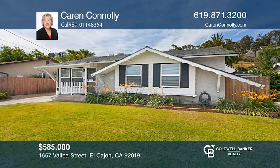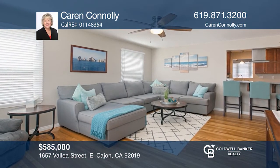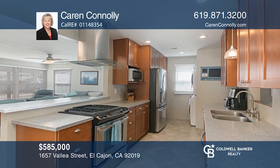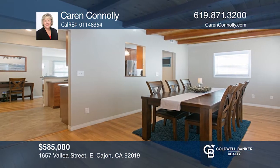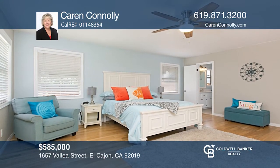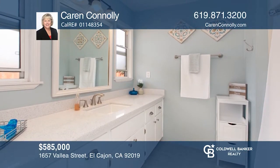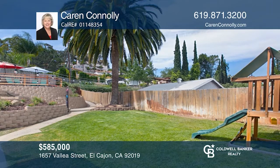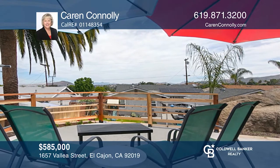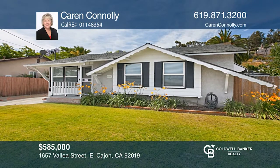This stunning home features four bedrooms, two remodeled baths, and a gorgeous remodeled kitchen. The dining room has a beautiful wood-beam ceiling that could be used as a family room. The large master bedroom suite has a walk-in closet and a roomy bath. Additional features include refinished hardwood floors, solar, and a wonderful backyard that's great for entertaining. There's also a detached two-car garage, ideal for an ADU, and a long driveway for RV parking. Karen Connelly wants to help you turn your dreams into a reality. Give her a call today.